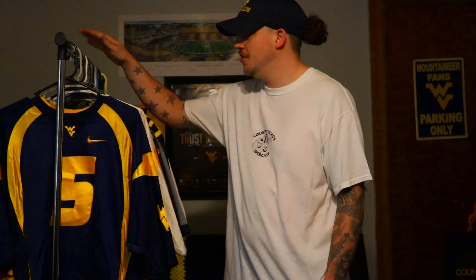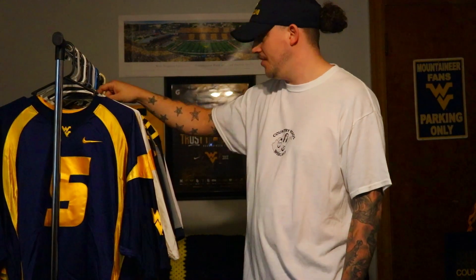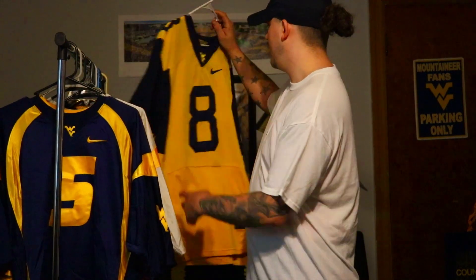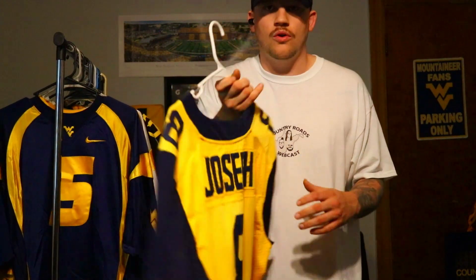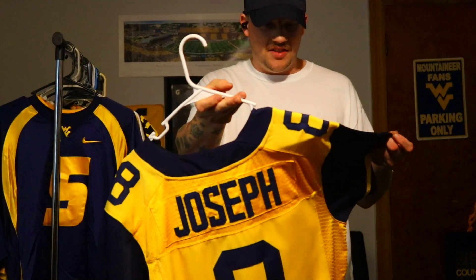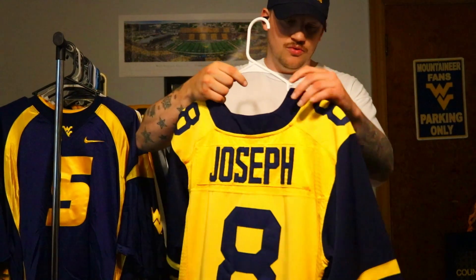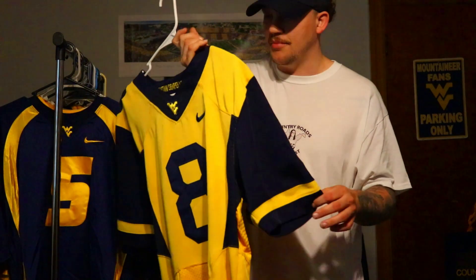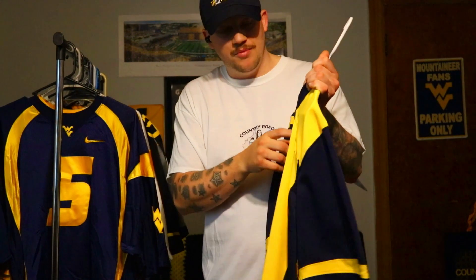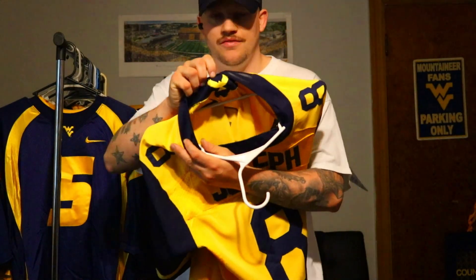Now we're on to the jerseys West Virginia unveiled in 2013 and wore until 2018 — the second most recent iteration, under the Dana Holgorsen regime. The first one I had from that era is also the first jersey I had with the name on the back, and that would be the gold Carl Joseph. I really do like these jerseys. You get the different colored sleeves — blue sleeves and blue on the sides — with a gold stripe on the sleeves and still the Flying WV on the neckline.